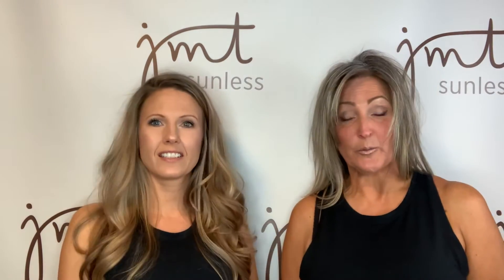Today we're tan, we've showered, we're back to our favorite color. So this is our after results with the bronzer free solution. Mandy is the bronzer free dark, 12% and I am the bronzer free medium,